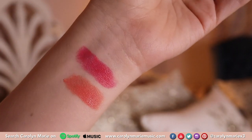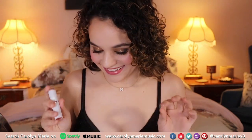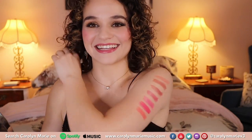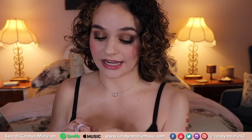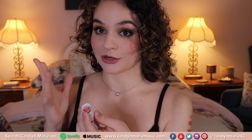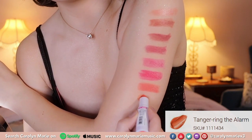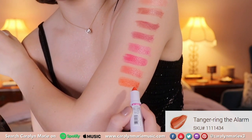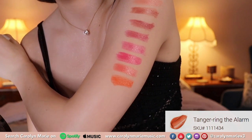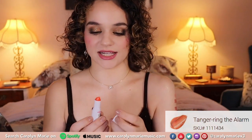I didn't want you guys to miss out on those two because they are such gorgeous colors. I look like a colorful rainbow and I love it. The next shade is 434 and this one's a little pun — it's Tangerine the Alarm. It's this very orange shade, very much like a tangerine. Wow, I just love how colorful this is. So pretty, so stinking gorgeous.